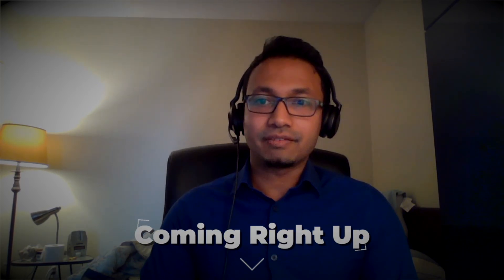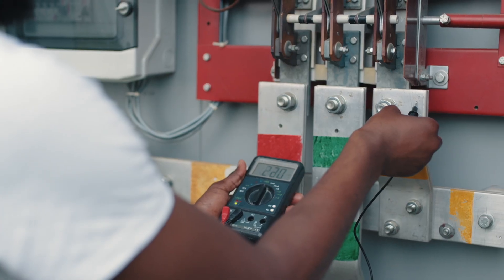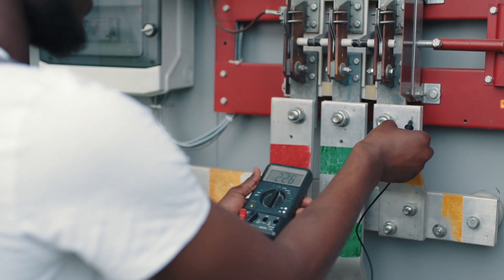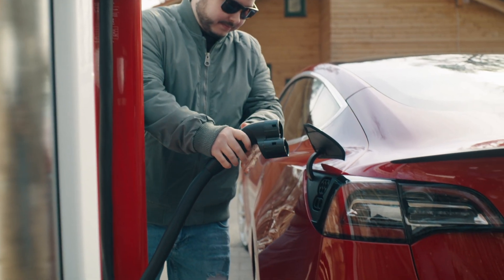Talking about battery packs today in aviation with our favorite battery expert Ash. The first question: will we see specific battery architecture in aviation, or will it always be kind of the EV architecture going forward? It's an interesting question.